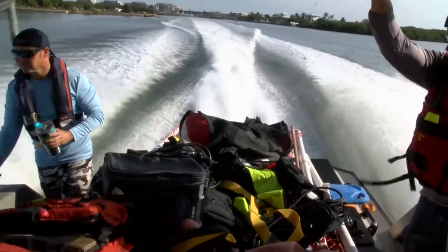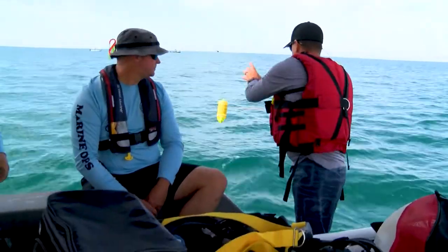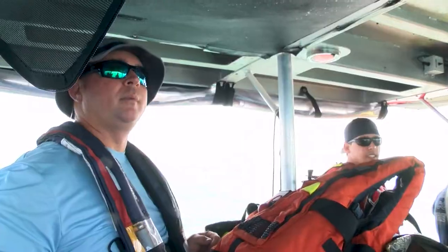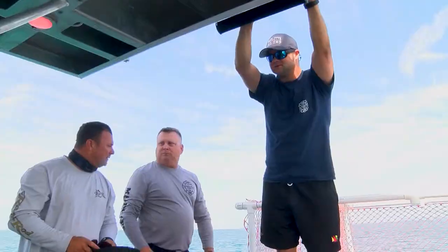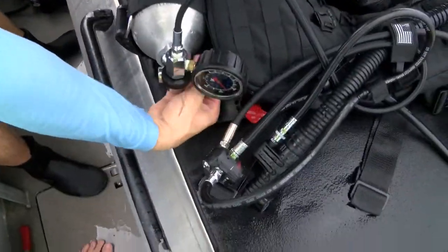After a short boat ride out into the Gulf, they got to their training ground. The students started prepping their gear. The Rapid Diver packs are smaller, lightweight.